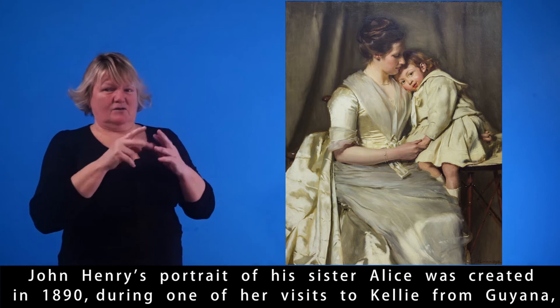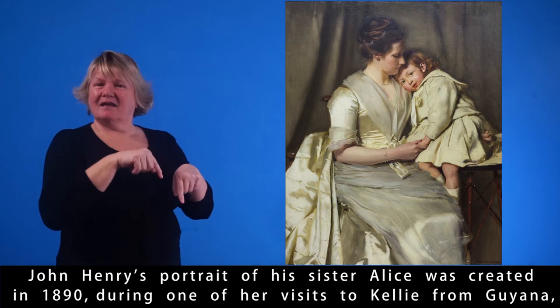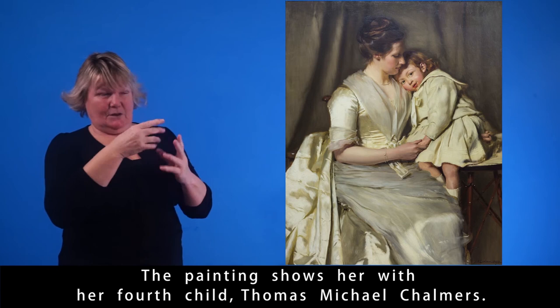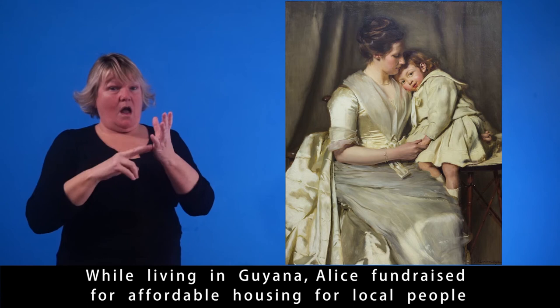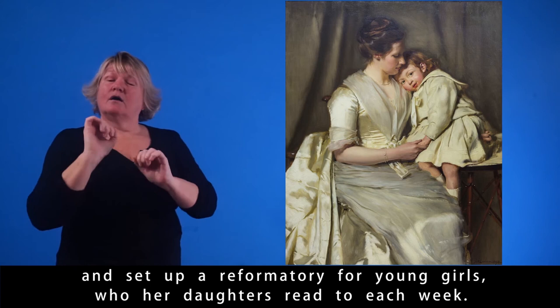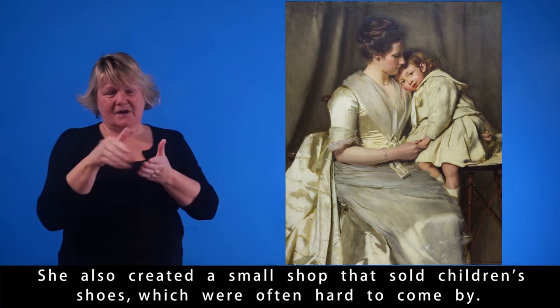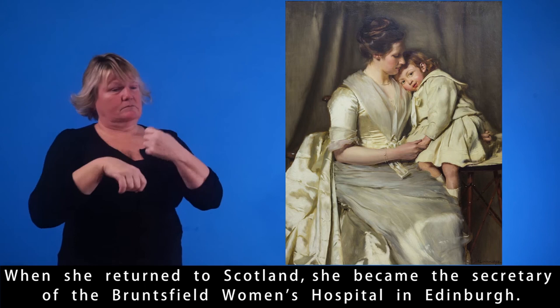John Henry's portrait of his sister Alice was created in 1890 during one of her visits to Kelly from Guyana, where she lived with her family between 1878 and 1895. The painting shows her with her fourth child, Thomas Michael Chalmers. While living in Guyana, Alice fundraised for affordable housing for local people and set up a reformatory for young girls who her daughters read to each week. She also created a small shop that sold children's shoes. When she returned to Scotland, she became the secretary of the Bruntsfield Women's Hospital in Edinburgh.